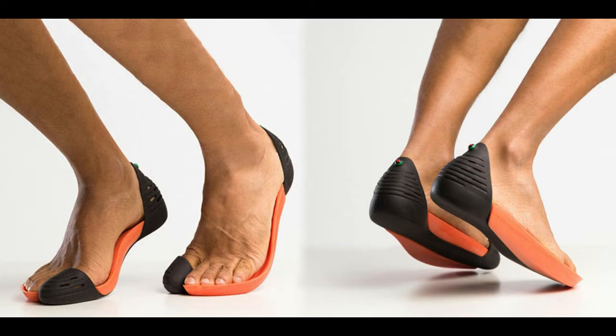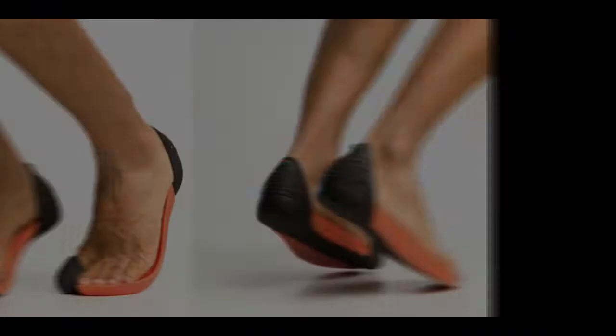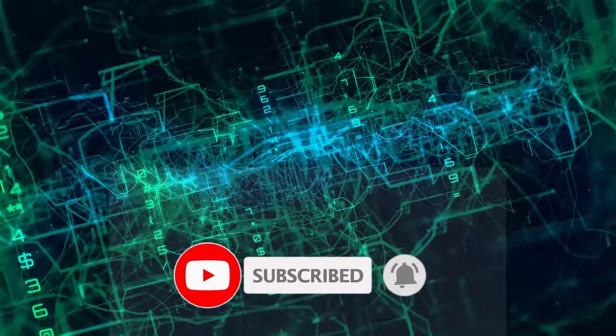In today's video we talk about fascinating, ingenious cloth inventions that are futuristic — crazy clothes that beat the odds of all obstacles we face daily. Before we continue, don't forget to hit the subscribe and notification bell for more videos like this, and like and share with your friends.